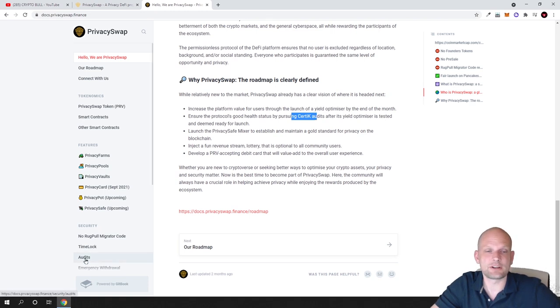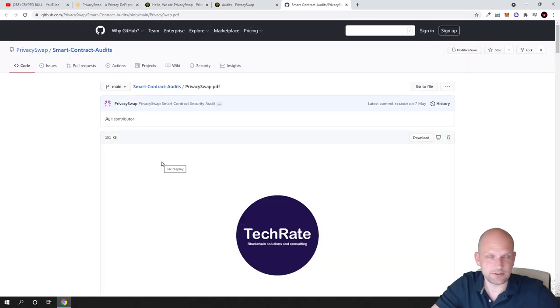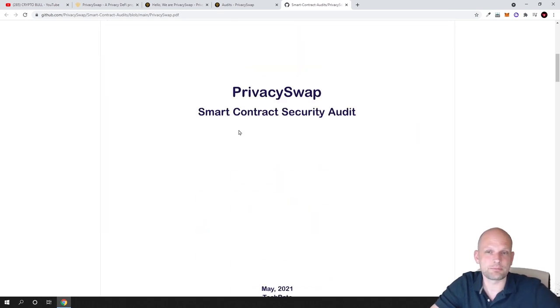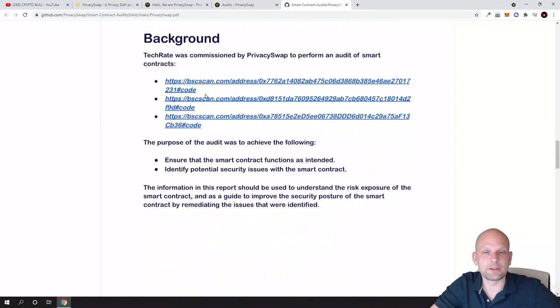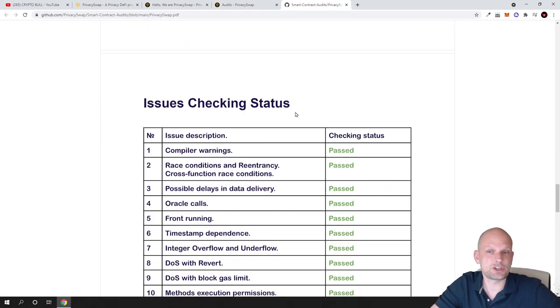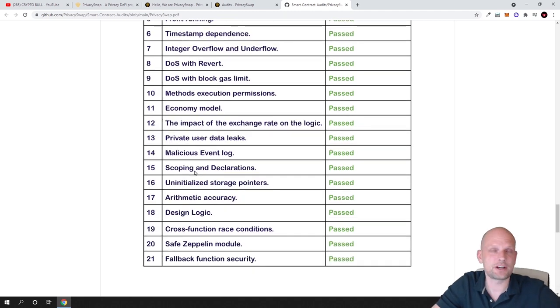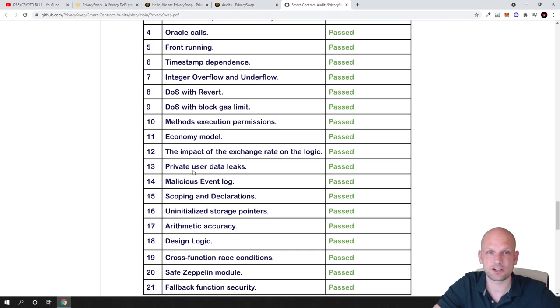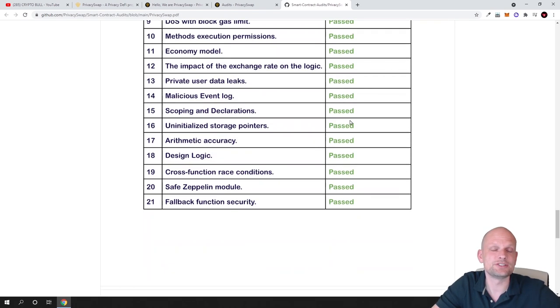If you click the audit section at the very bottom, you can see the TechRate report — a full security audit of Privacy Swap's smart contracts. Everything is passed: the Privacy Swap smart contract security audit shows all issues checking with a passed status. This confirms the code works properly, with no third-party interference in transactions, and the project has passed checks including private user data leaks, malicious event logs, and scoping declarations.